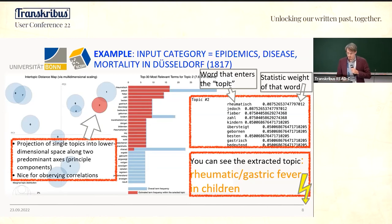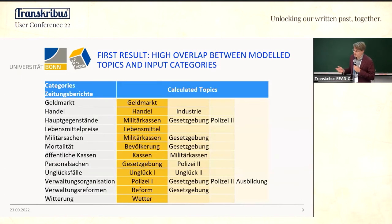In this example, the top words are 'rheumatisch,' 'Fieber,' 'gastrisch,' and so on — this is an epidemic topic, and it is indeed assigned to a section called 'Krankheiten und Seuchen.' At this stage we can say our model works, which is a good thing. We can do this for all the categories the administration defined, and we mostly assign the correct topic to these subsections.